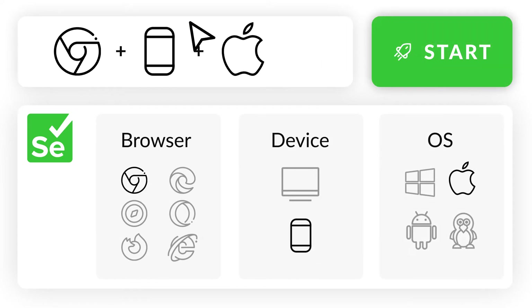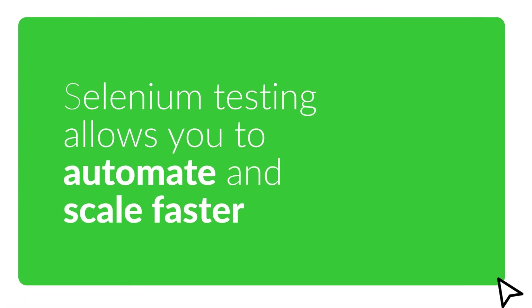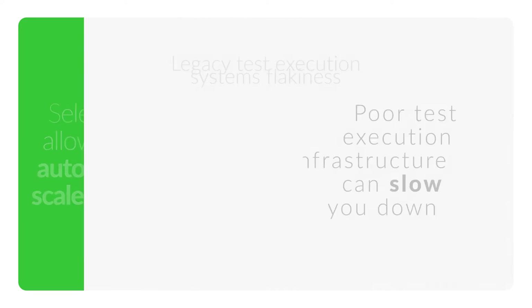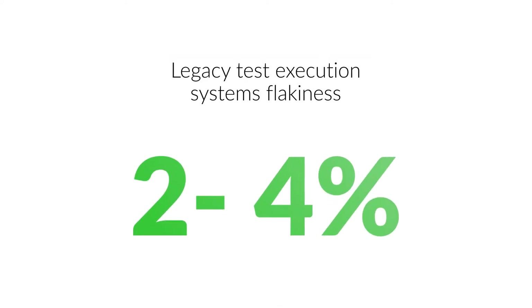While Selenium testing allows you to automate and scale faster, a poor test execution infrastructure can slow you down. Legacy test execution systems have a flakiness rate of 2-4%, which can largely lower your confidence.